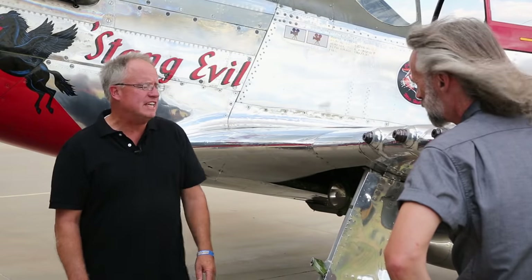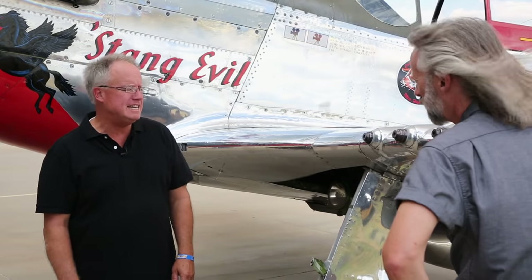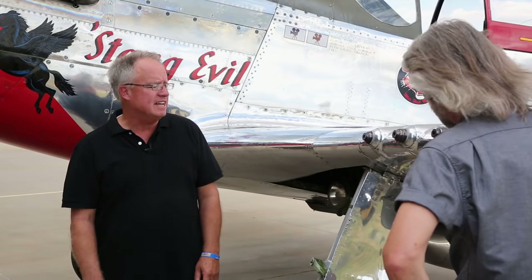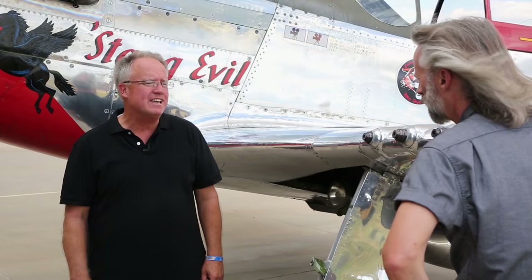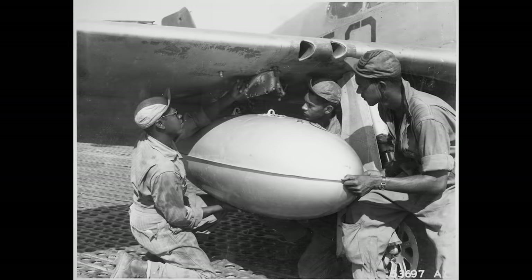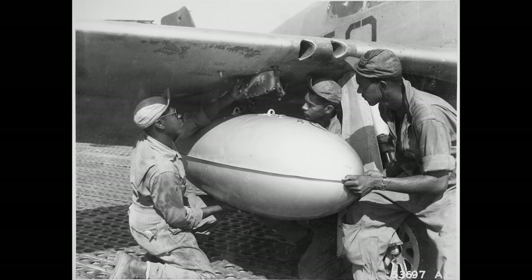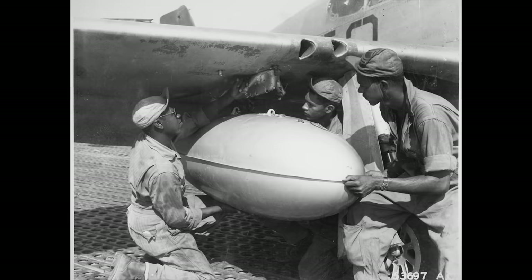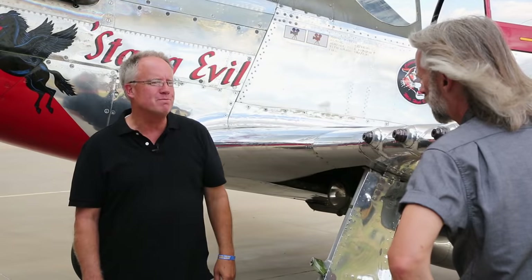In the effort to bomb Berlin, they needed fighter cover all the way there and back. To make it all the way, you had to have fuel: 92 gallons in each wing, 85 gallons in the fuselage, and 110 gallons on each wing on the hardpoints. That combination could get you 1,200 miles — into Berlin and back.